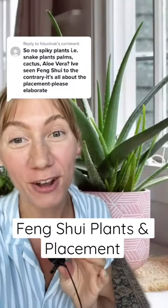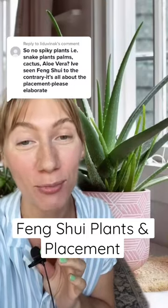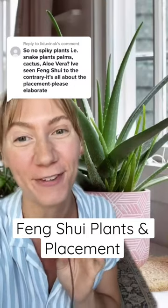In feng shui, we typically want to avoid spiky plants. Now when it comes to aloe vera, because they have healing properties, this one I would say is feng shui friendly.